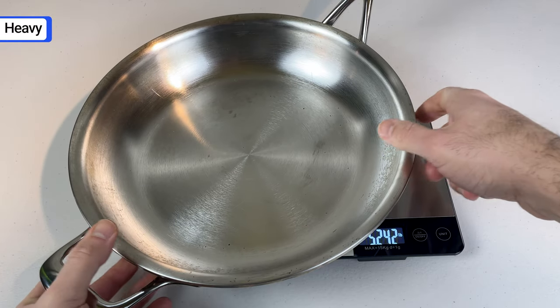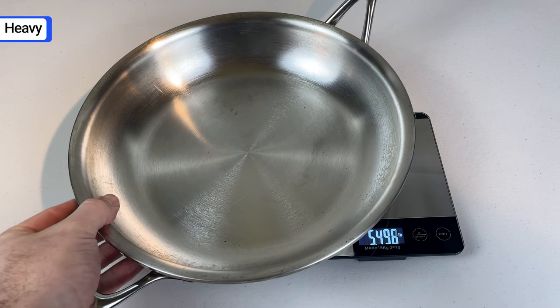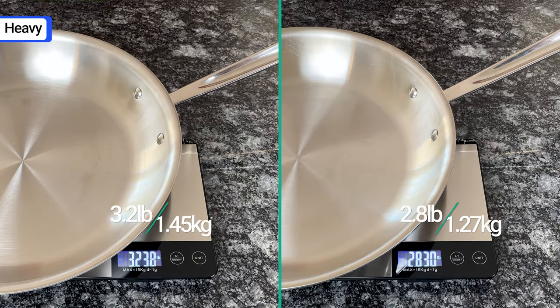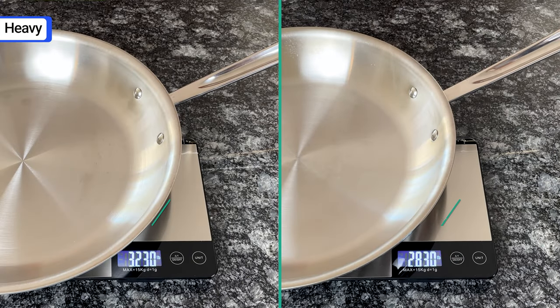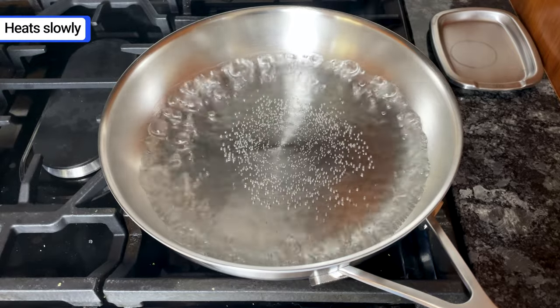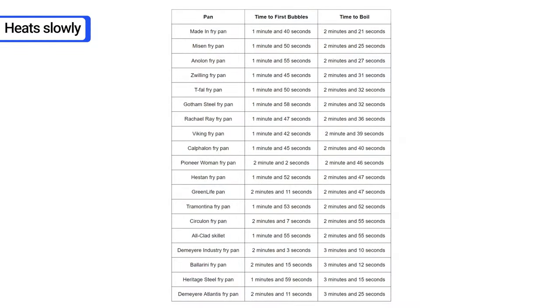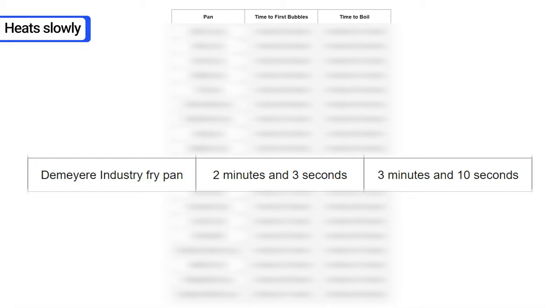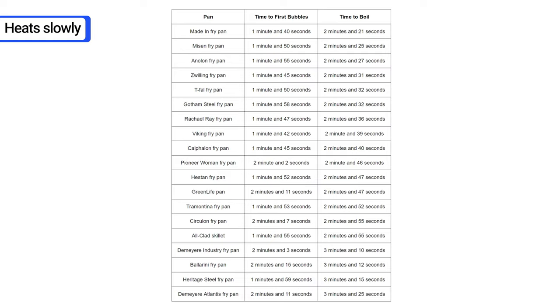Most people will have to use both hands to carry these pans. The De Meijer Atlantis 11-inch fry pan weighs 5.2 pounds, while similar pans from All-Clad and Made In weigh around 3 pounds. Another downside to De Meijer's thick construction is that it takes a while to heat up. Compared to 19 other pans, the De Meijer Atlantis took the longest to boil 2 cups of water. The De Meijer Industry pan, which is a bit thinner and lighter, was still slow to heat — 15 other pans boiled water faster.